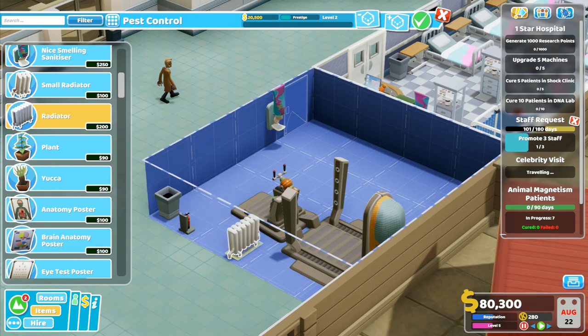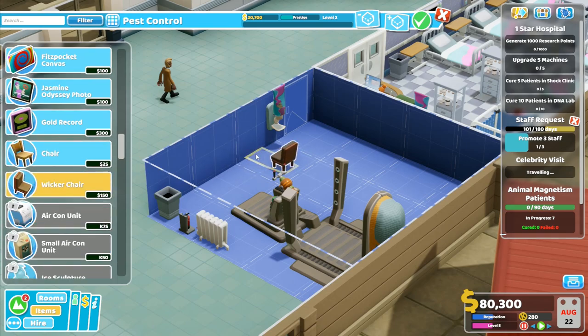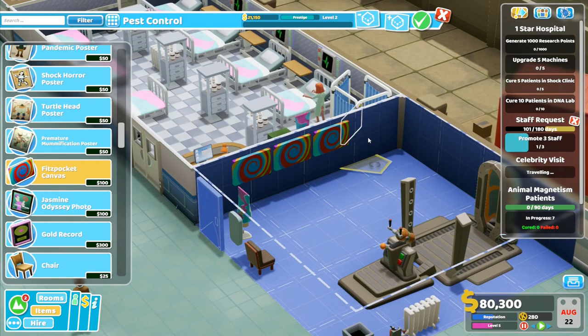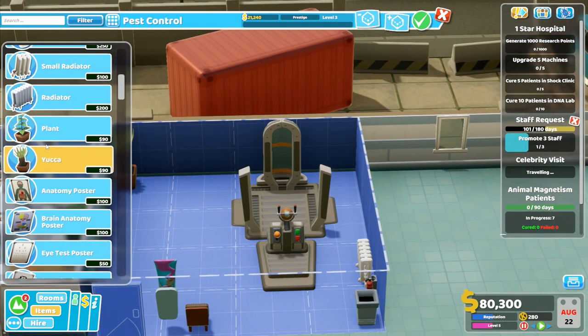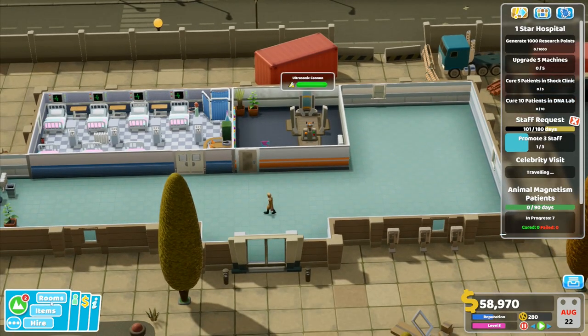We'll put some hand sanitizer in here, although they're covered in animals, so I don't think the hand sanitizer is going to make a huge amount of difference, to be honest. We're going to want a radiator to keep all those snuggly little animals warm, and a chair for the nurse that works in here. Let's put a couple of these prints on the wall — it looks kind of bizarre and swirly and slightly cool. I'll put a couple of plants in here as well. There, we've now got animal magnetism.